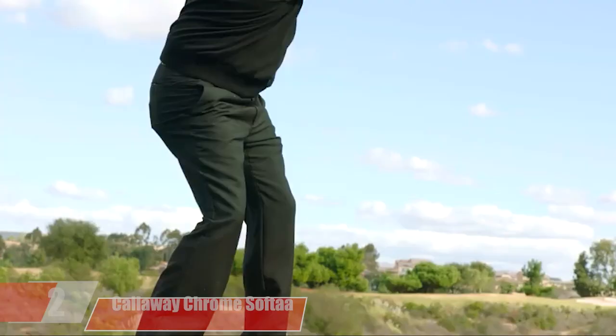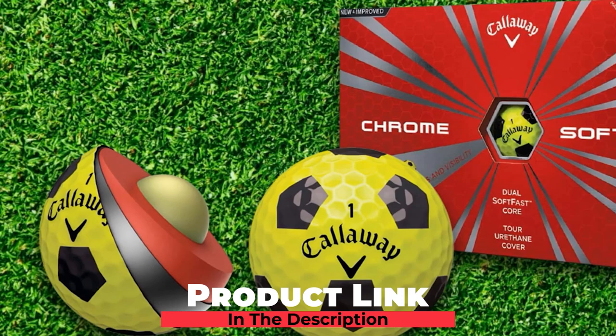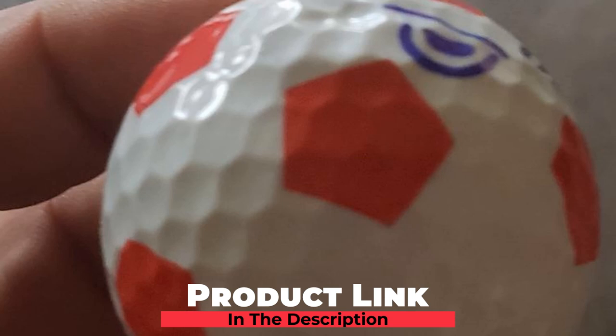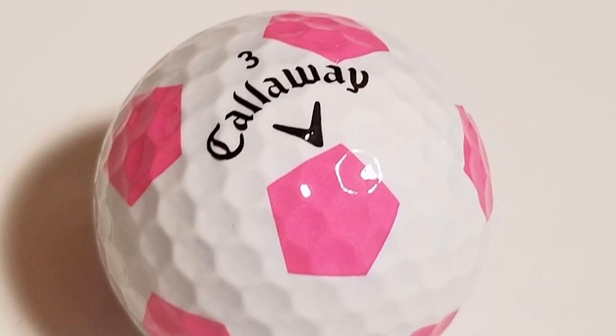Moving on to number two, we have Callaway Chrome Soft Golf Balls. The Chrome Soft also offers more distance and soft feel, though not as soft as the Super Soft. The Chrome Soft Golf Balls are designed for golfers who enjoy both irons and driver performance with a soft feel. It is best suited for short game control, but it also helps in the longer game as well.